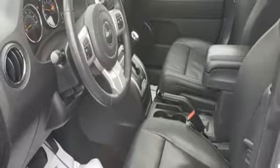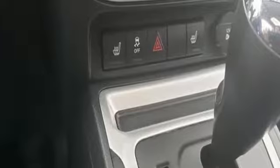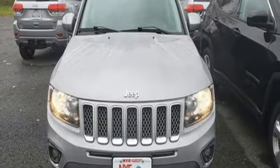Manual tilting steering column, inline four-cylinder engine, express open and close sliding and tilting sunroof, electronic shift on the fly, and power heated mirrors. Driving is believing. Test drive it today.